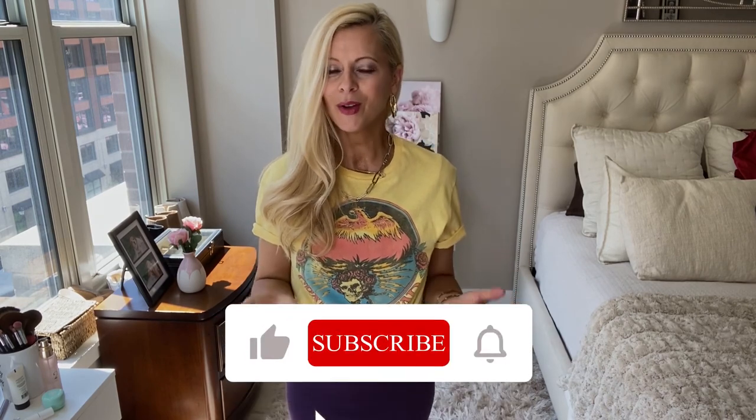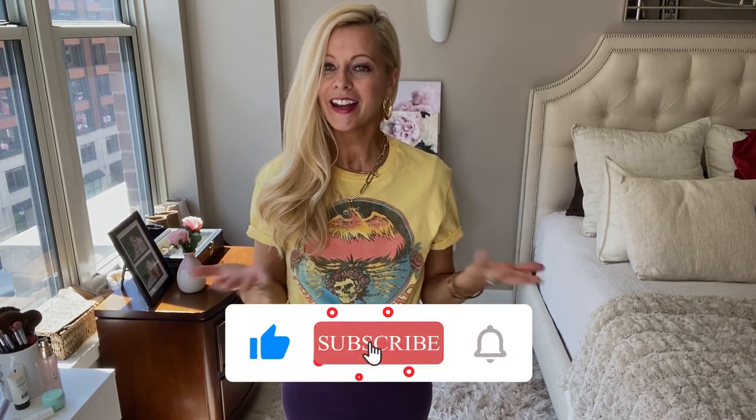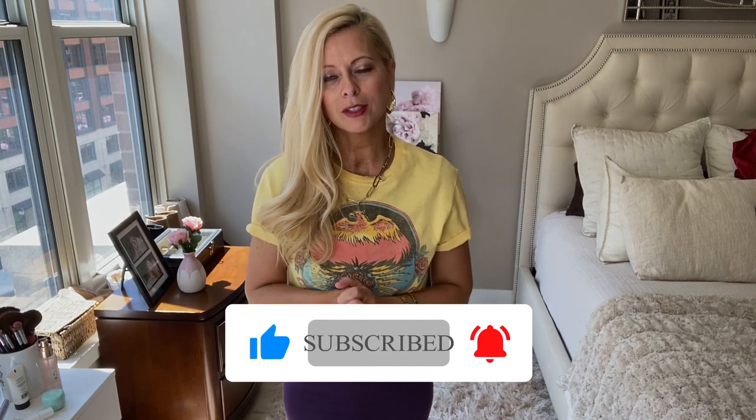So that was my video on complementary colors. I hope you liked it and found it helpful. If you did, please comment down below and like the video. And if you're not subscribed, I would really, really appreciate it. I will see you all next week.